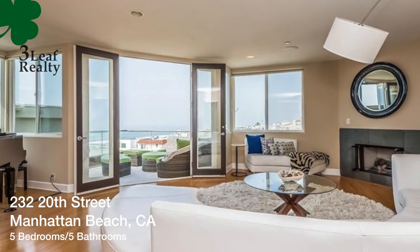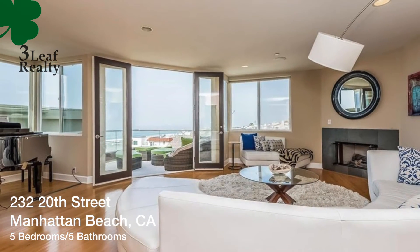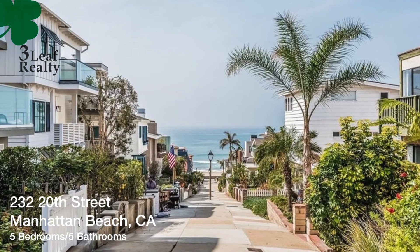The address is 232 20th Street in Manhattan Beach. Five bedrooms, five bathrooms, on a standard size lot which is 2700 square feet. It's on a walk street, which is really nice — you can walk to the beach, no shoes required.